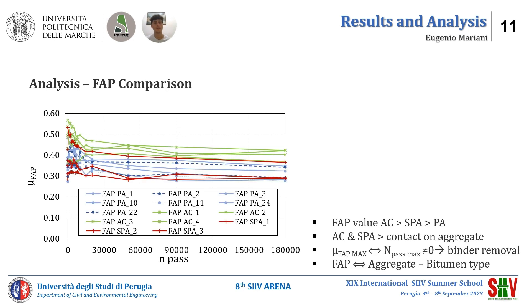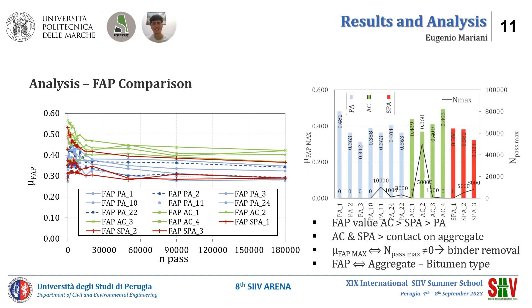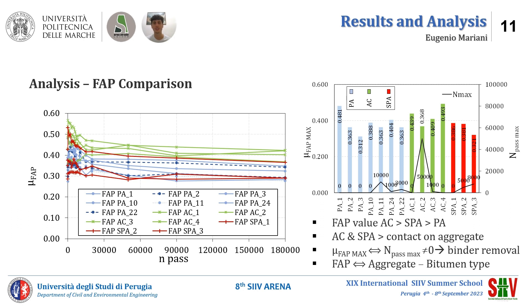In conclusion, the figure shows that porous asphalt and semi-porous asphalt mixtures show lower friction values than asphalt concrete mixture, likely due to the reduced contact between sliders and aggregates. The second figure shows the maximum value of friction in relation to the corresponding number of polishing passages. Where the maximum friction value corresponds to zero passages, probably the specimen has no binder removal.